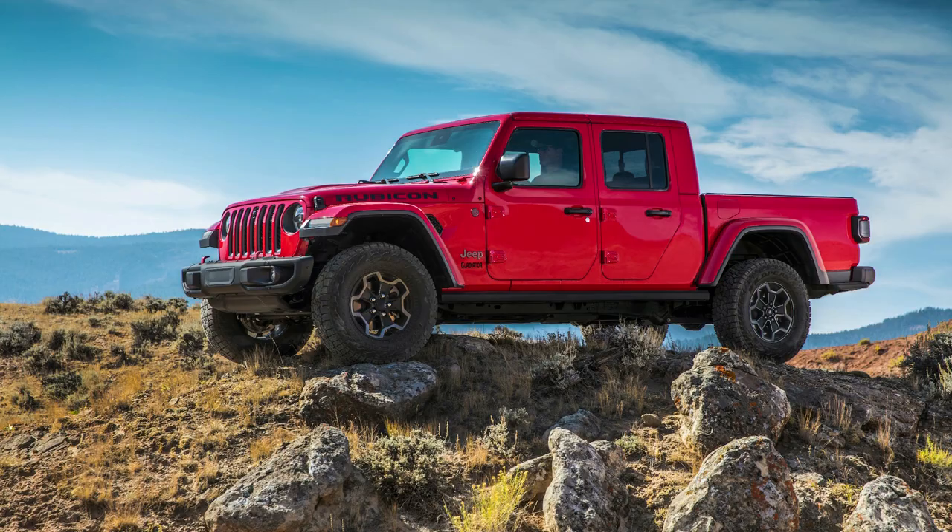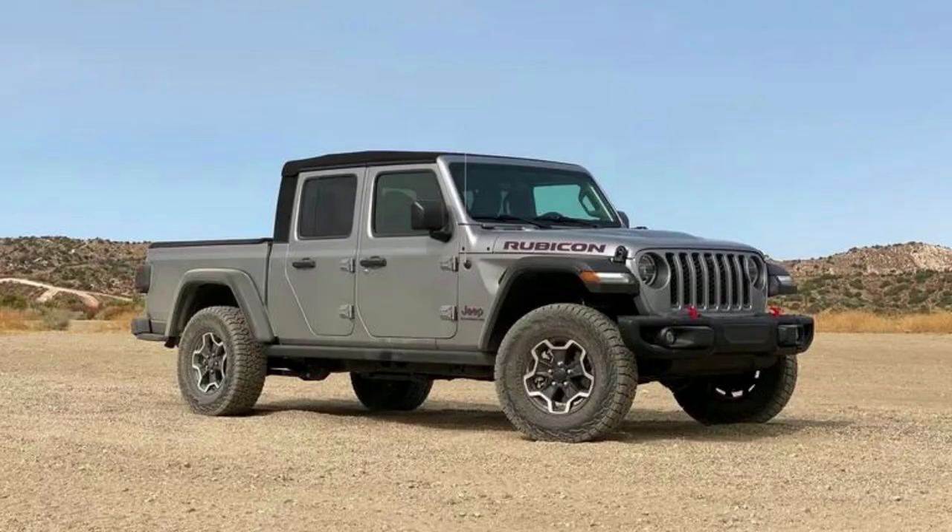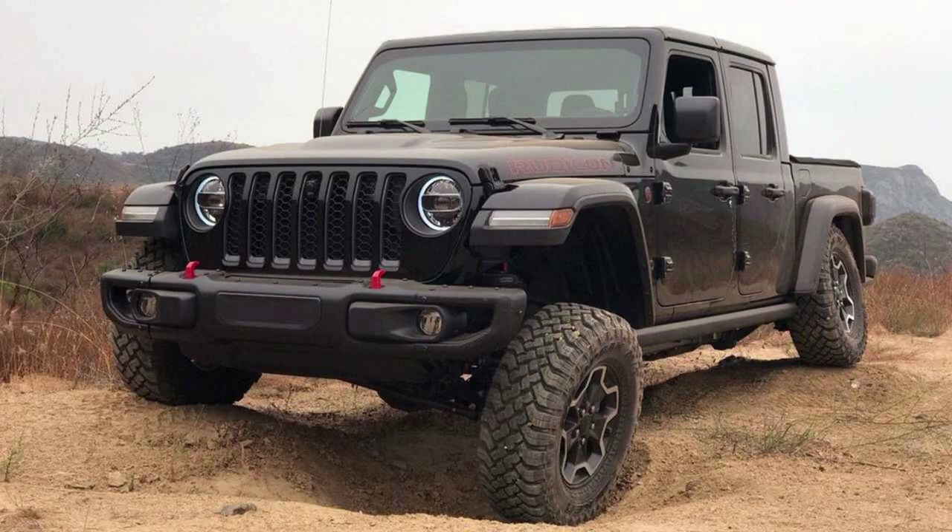Number 6: Jeep Gladiator EcoDiesel. Jeep Gladiator owners can rejoice because this truck has some of the best gas mileage for a vehicle in its class. With a diesel engine and 3.0L V6 EcoDiesel, 24 to 28 miles per gallon on roadways makes it easy to save money while driving around town or commuting home after work.